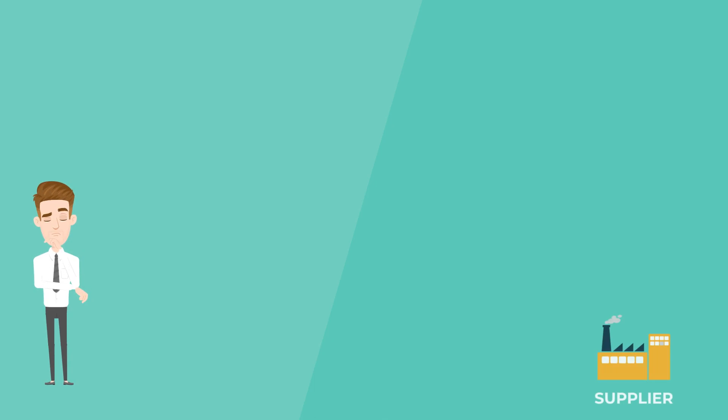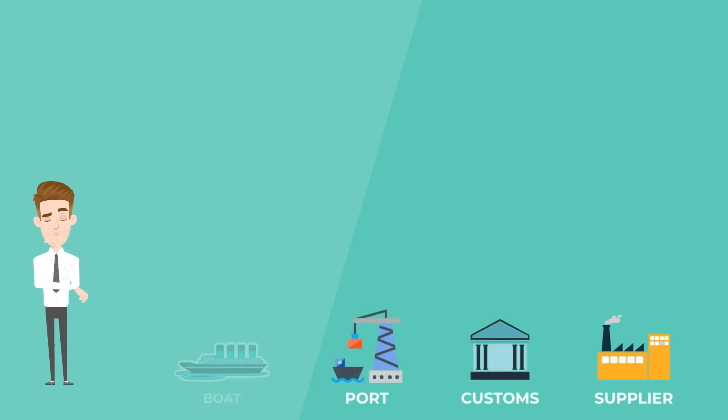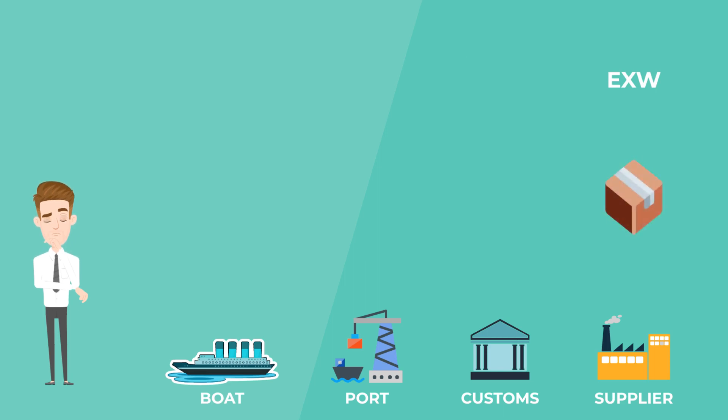You're here, and here is the factory, the customs, the port, and the boat which will carry your goods. When you agree upon EXW, you are responsible to take care of every part of the shipping, starting from collection at your supplier. When you agree upon FOB, you only take care of the shipping after the moment the goods have been loaded onto the boat.